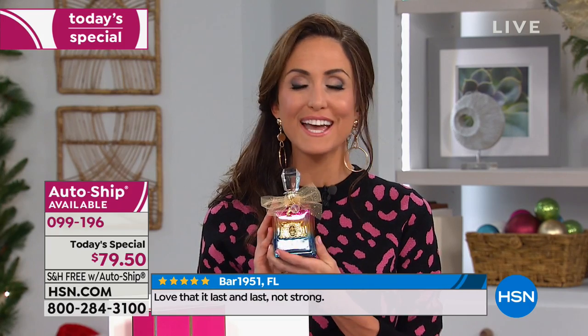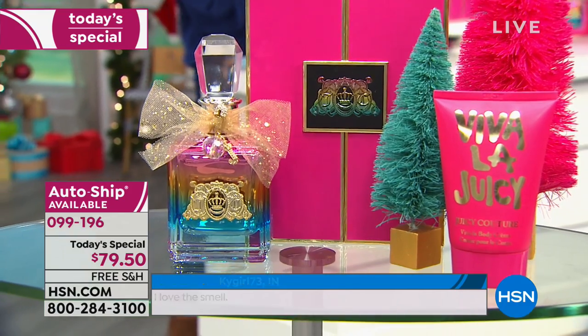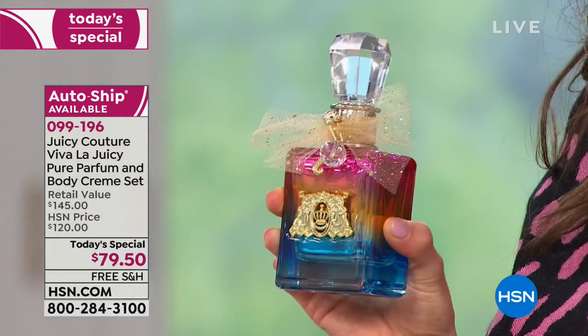If you ask yourself what your signature scent is — maybe you have one, maybe you need one, or maybe you want to update your fragrance wardrobe — Juicy is perfect for that, especially Viva La Juicy. This is our matriarch of all of our Juicy line. We have little sisters of Viva La Juicy, but this is the classic — this is where it all began. My son is five and he thinks of me when he smells this. All the holidays are coming up and you're trying to make memories. Something as simple as your scent can make these times so memorable.